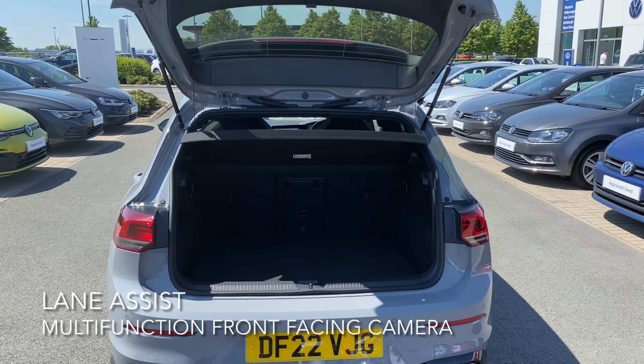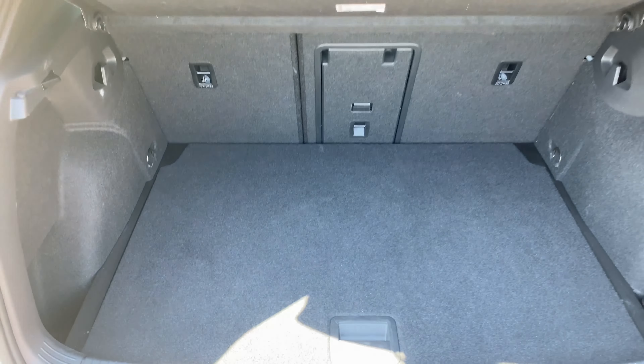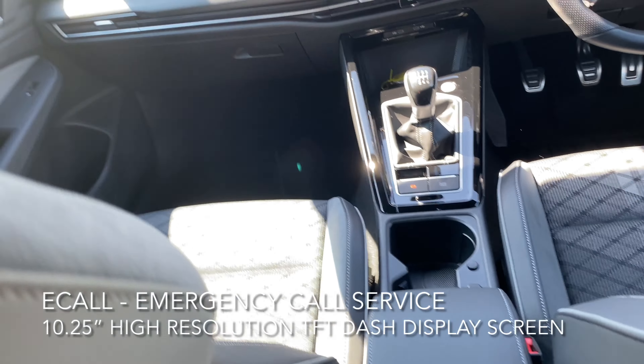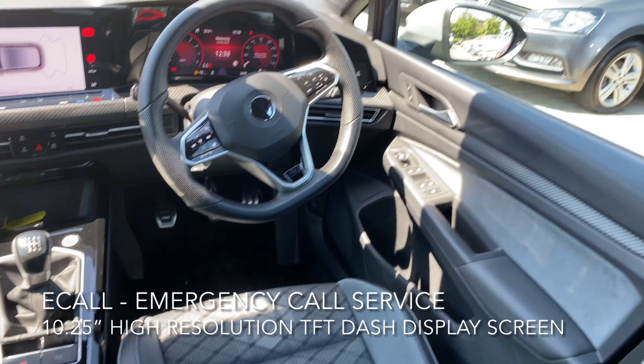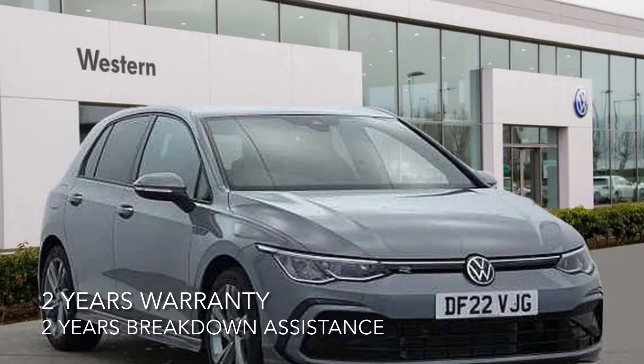a multi-function front-facing camera, lane assist, an anti-lock braking system, rear tinted windows, and these 17-inch Valencia alloy wheels. Moving on to the boot — it's a decent size, and if you want it can go even deeper as well.